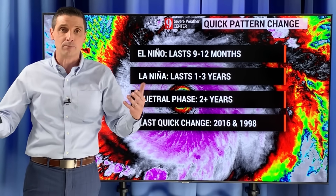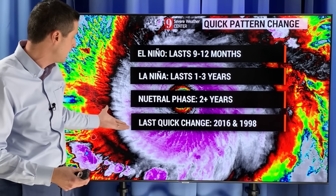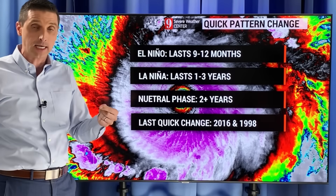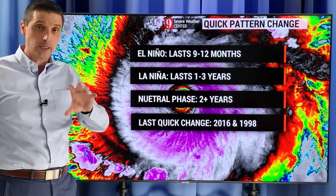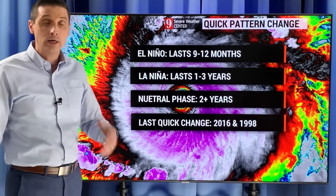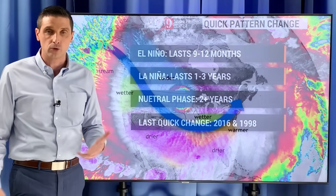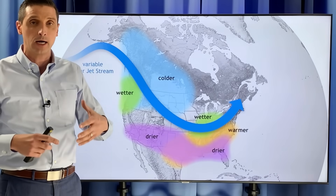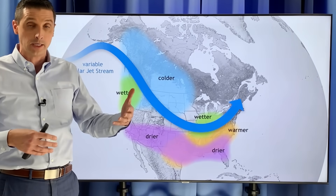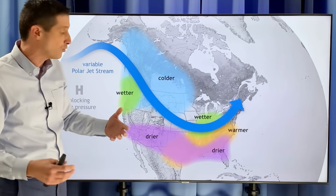Has this happened before so fast? Well, yes. Looking back in time, breaking it down from that chart, the last quick change was actually back in 2016 — we went quickly from an El Niño to a La Niña. And even back in 1998, we did the same thing. We had a quick change and didn't really have that neutral phase. The length of the periods — both El Niño and La Niña and the neutral phase — they do vary, and we're going to see a quick variation this go around.